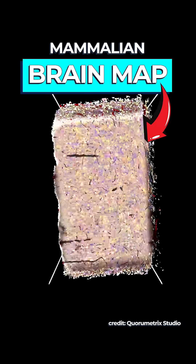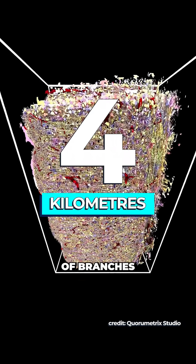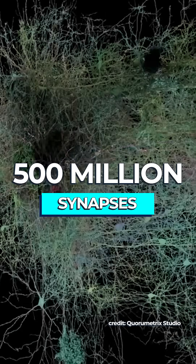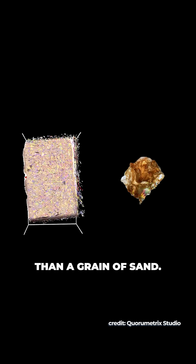Scientists just created the most detailed mammalian brain map in history: 200,000 cells with 4km of branches between them and 500 million synapses, all in a 1mm cube of mouse brain — slightly larger than a grain of sand.